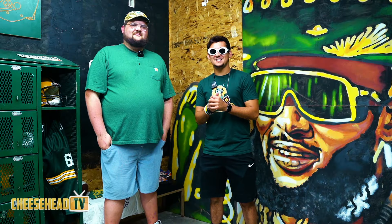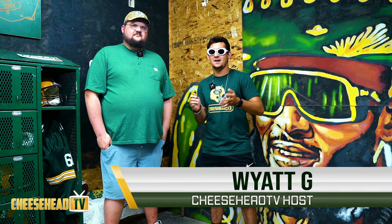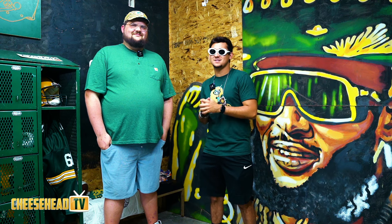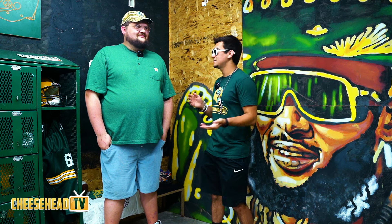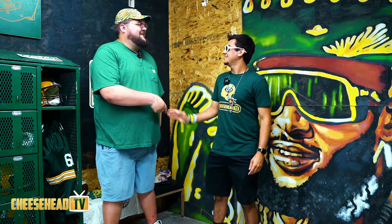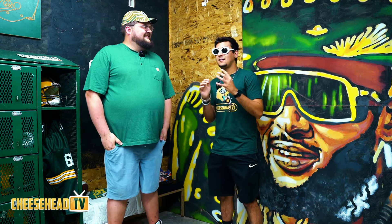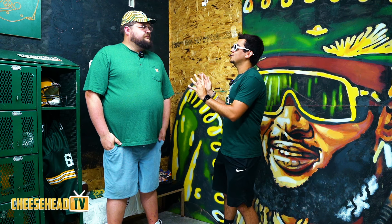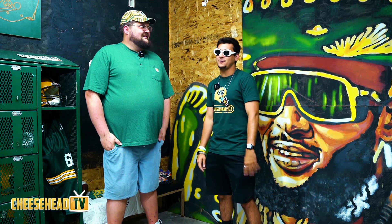Welcome back to Cheesehead TV, I'm your host Wyatt G. We are back on our super fan house tours all across Wisconsin. Today I'm joined by a very special guest, Spencer Young. Spencer, it's a pleasure. Thanks for having me on the show, I'm super excited.